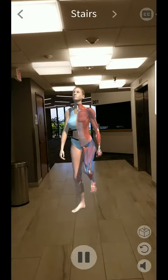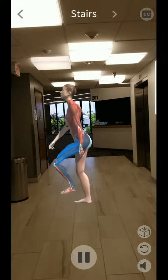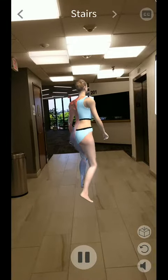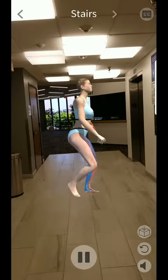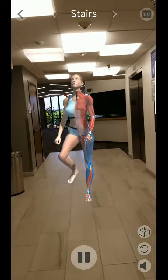The primary muscles used when walking upstairs are the hamstring muscles, which are on the back of the thigh; the quadricep muscles, found on the front of the thigh; hip flexor muscles; sartorius muscles, which are on the inside of the thigh; gluteus maximus, which is part of the butt muscle; and calves.